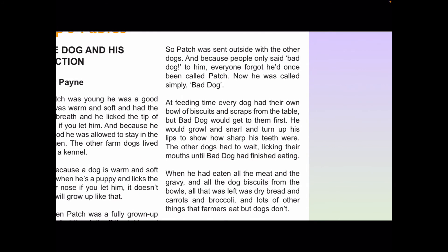So Patch was sent outside with the other dogs, and because people only said "bad dog" to him, everyone forgot he'd once been called Patch. Now he was called simply Bad Dog. At feeding time, every dog had their own bowl of biscuits and scraps from the table, but Bad Dog would get to them first. He would growl and snarl and turn up his lips to show how sharp his teeth were. The other dogs had to wait, licking their mouths until Bad Dog had finished eating. When he had eaten all the meat and the gravy and all the dog biscuits, all that was left was dry bread and carrots and broccoli and lots of other things that farmers eat but dogs don't.